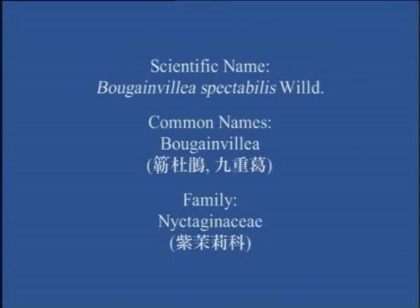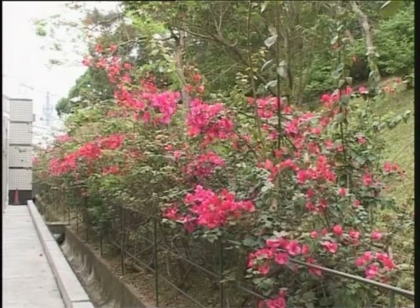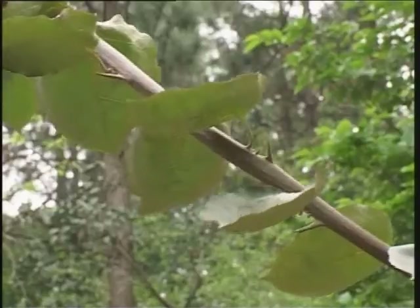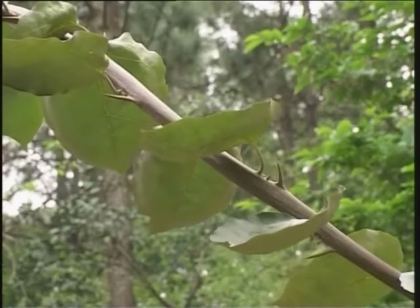Bougainvillea (勒杜娟, 紫末理科). This is a common ornamental plant.